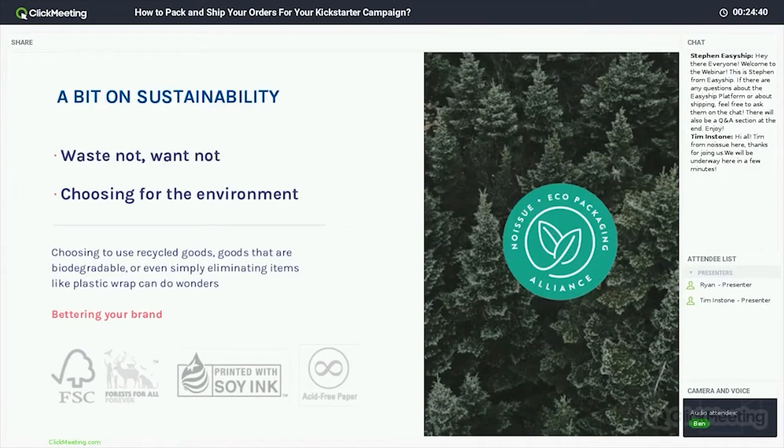Sustainability is a big part of a lot of companies' brand values moving forward. How can you think about sustainability when it comes to your packaging and also the items you're shipping? If you're currently marketing as a sustainable product, you really need to make sure you're matching that message all through your supply chain. It's not just about making that recyclable bamboo bag — it's also important that whatever you're shipping it in is eco-friendly or sustainable, and that you're thinking about all aspects of what you're putting out into the environment.